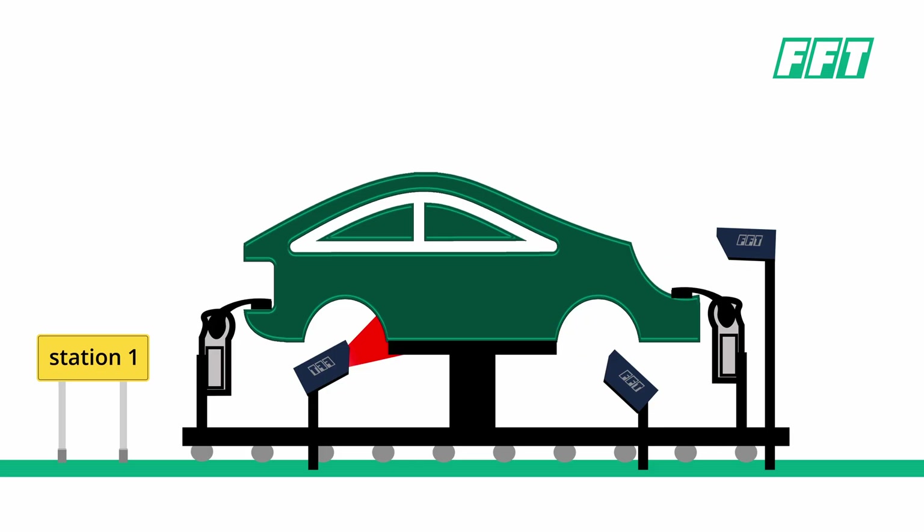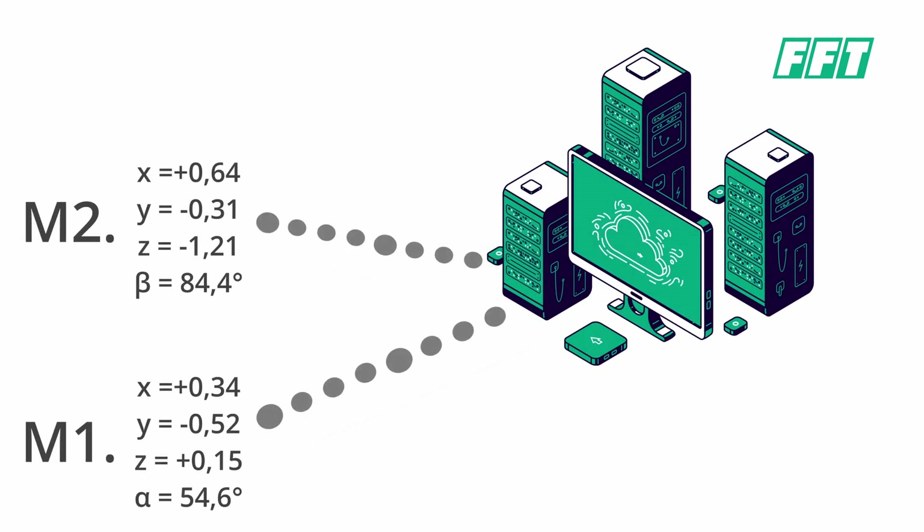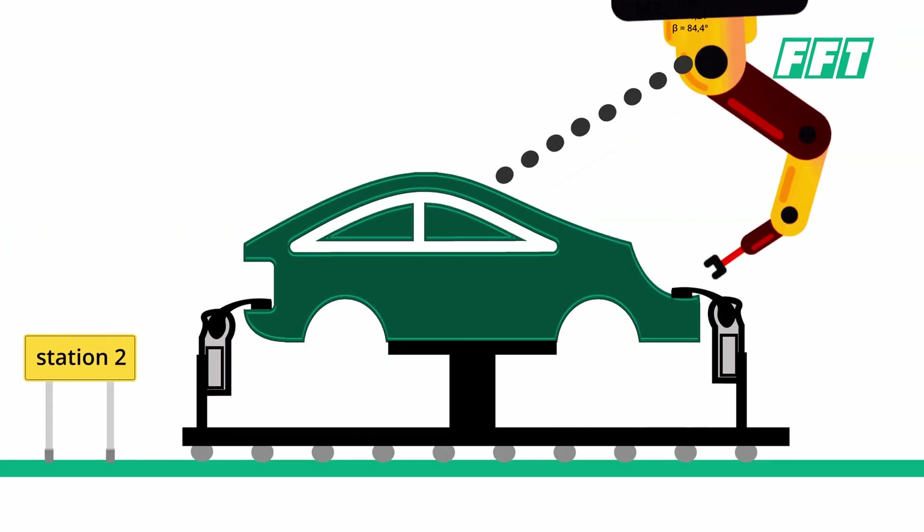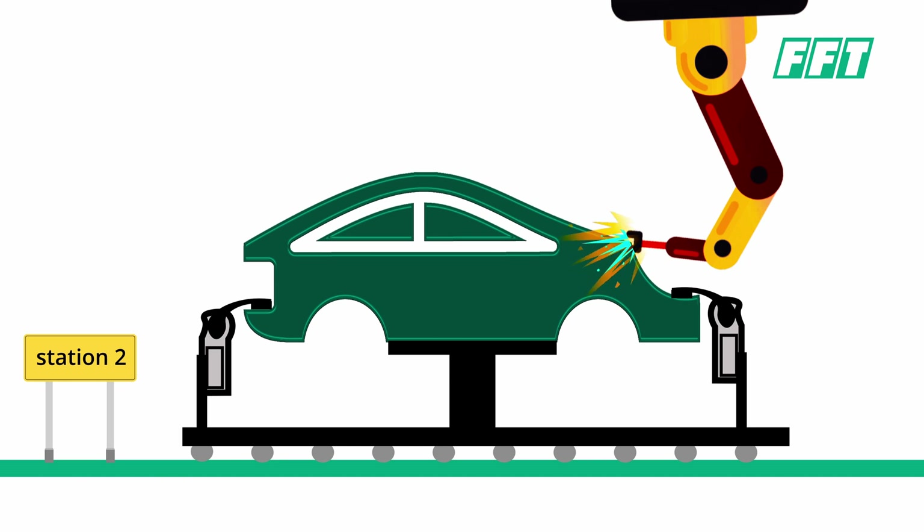Now the measuring process is taking part. The deviations that are calculated out of this measuring process are later on transferred to every station that's following. It's moving basically with the car body through the rest of the production line.